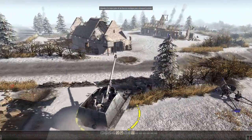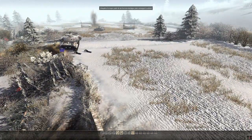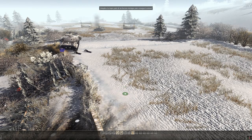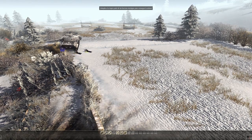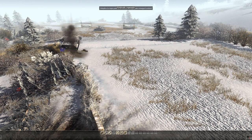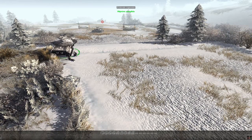El Tigre II tiene un depósito de 860 litros —260 litros más que el ruso— pero su autonomía en carretera es solo de 170 km, y 120 campo a través, con una cantidad desorbitadamente mayor de combustible. Eso sí, si le metían las marchas hasta el final podía llegar prácticamente a 42 km/h en carretera, aunque campo a través entre 15 y 20 como mucho, sin cargarse la transmisión.